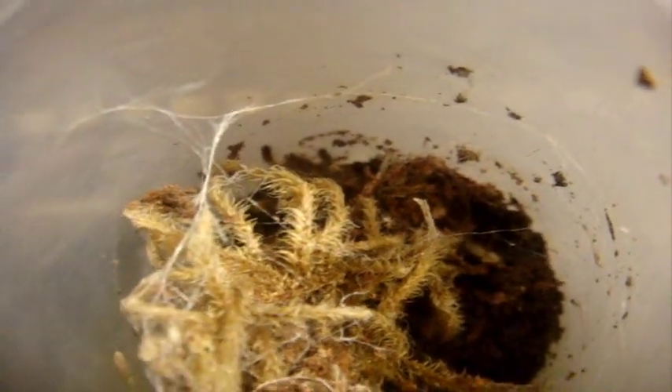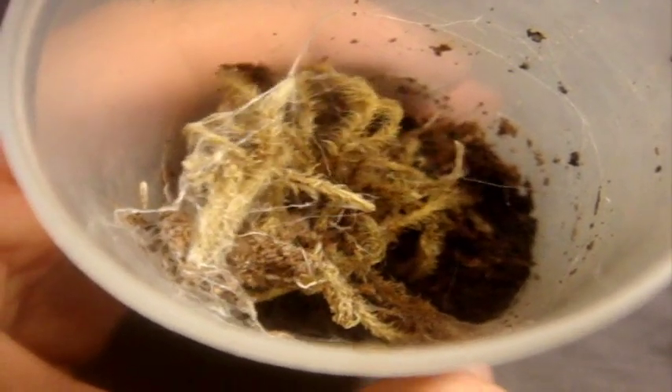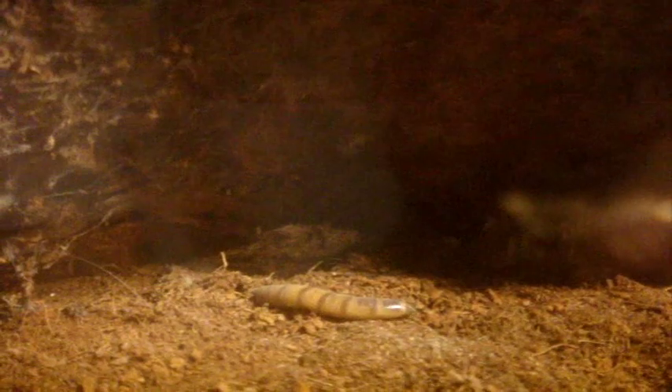This is my Poecilotheria subfusca highland, the Candy Highland Ornamental. Wow, surprise — got it! This is a Poecilotheria vittata, formerly known as Pederseni, the Ghost Ornamental — seven-inch female. There we go.